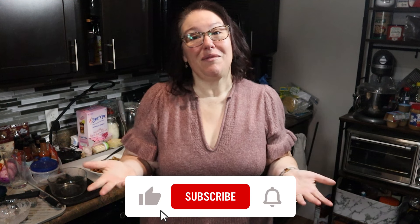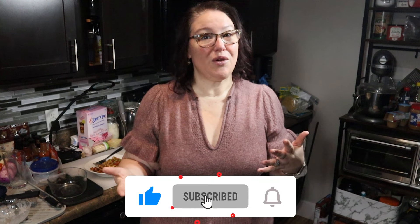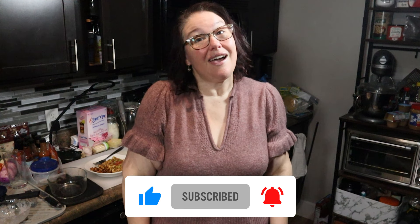Anyway, I hope you enjoyed this video. If you did, please give it a like and let me know if you like this format where I'm just going over one recipe. I will see you guys in the next one — bye!